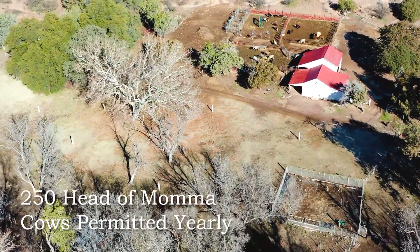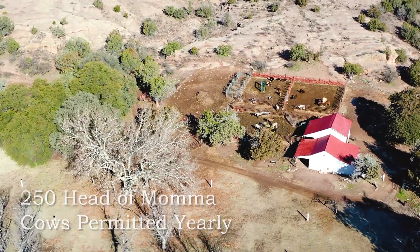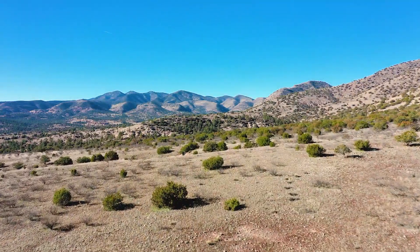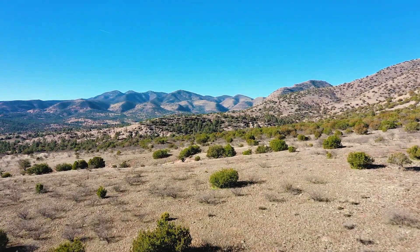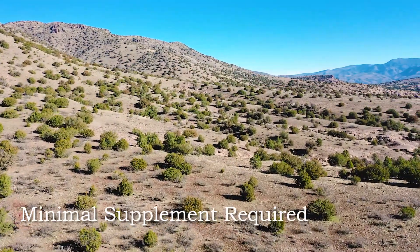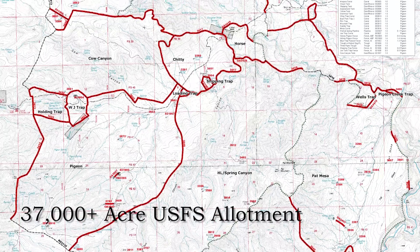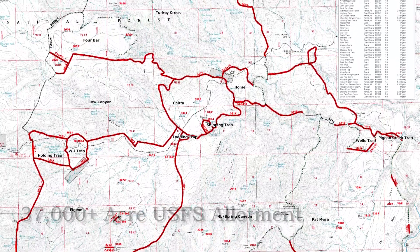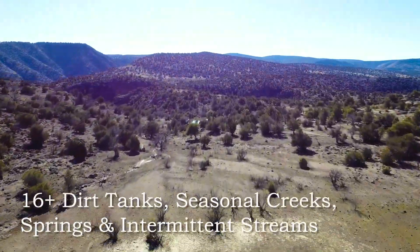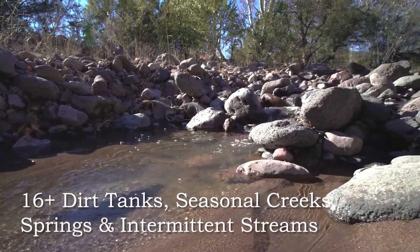The ranch is a functional cattle ranch, permitted to run 250 head of mama cows year-round. This ranch is capable of early green in spring, heavy monsoon storms in late summer, and plenty of browse in the winter. Minimal supplement is required to sustain cattle throughout the year. The 37,000 plus acre USFS allotment is divided into multiple pastures and traps and watered by over 16 dirt tanks, seasonal creeks, springs, and intermittent streams.